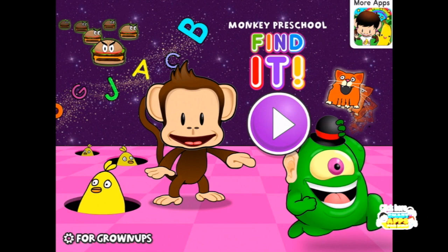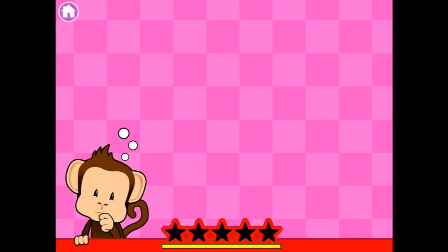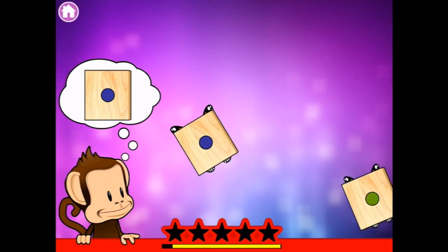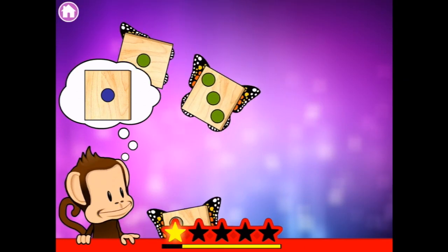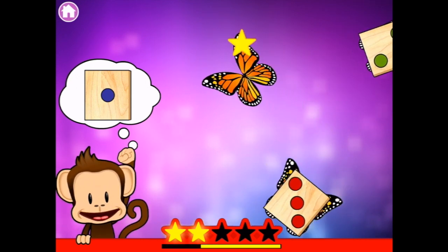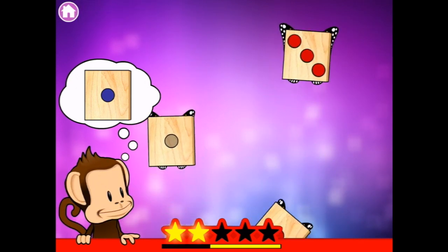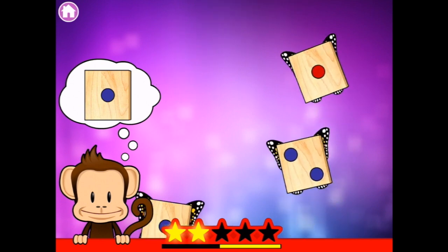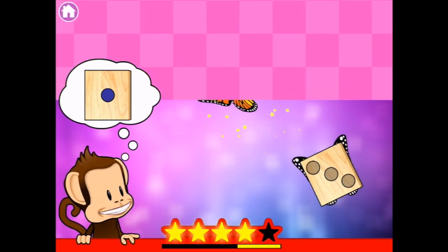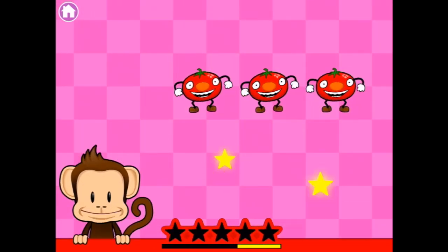Welcome to Monkey Preschool Find It! Let's go and see what we have to find, shall we? So the monkey is looking for... oh there's one! So we're looking for one blue dot. You can see another one with that butterfly. There's an empty one. There's two blue dots. Here's one blue dot. Here's another one. And another one. That's a very happy monkey.